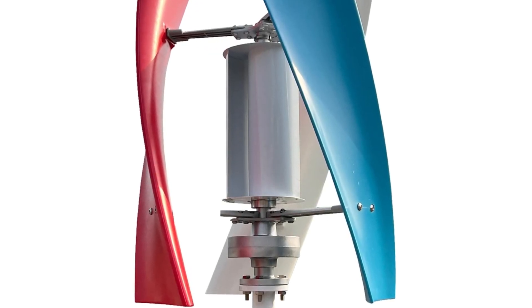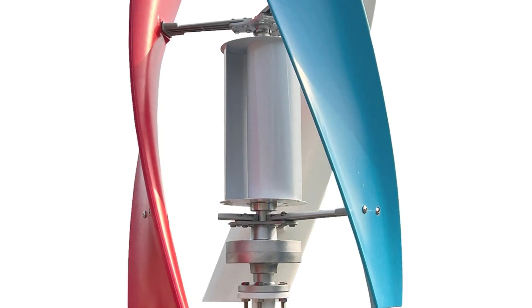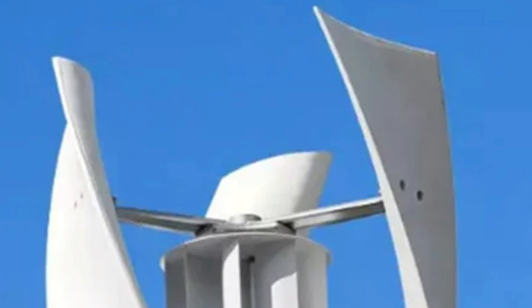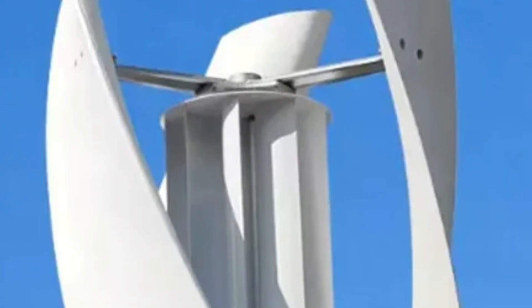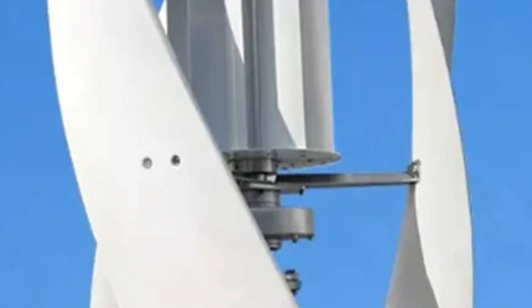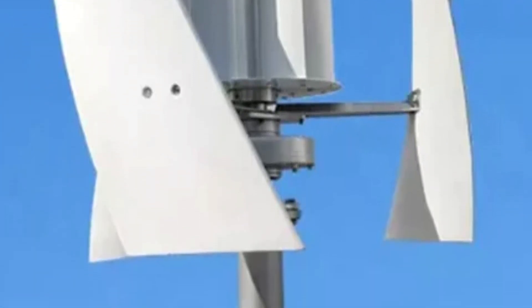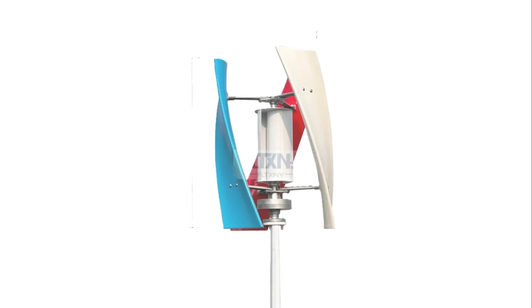The generator is easy to install, compatible with MPPT controllers, and has a long service life of up to 20 years. It is a reliable long-term investment in renewable energy, suitable for both professionals and DIY enthusiasts — and finally, our number 1 pick. If you're ready to get this top-rated wind turbine, check the description below for the link and the best deals available right now.